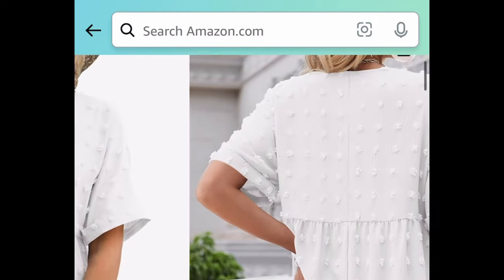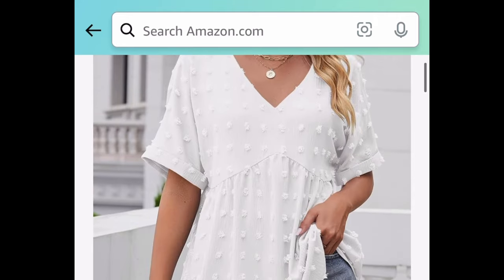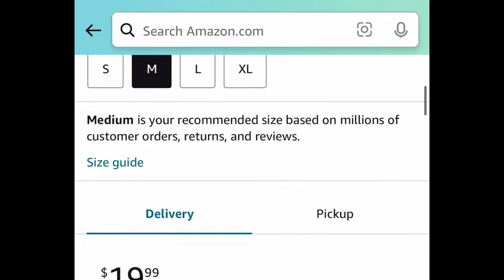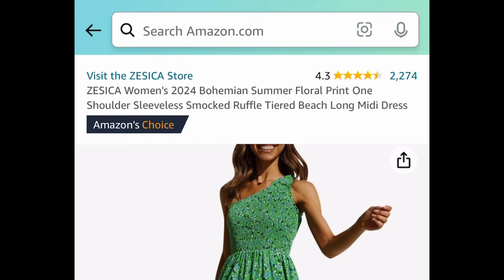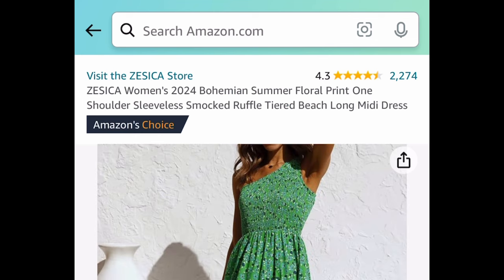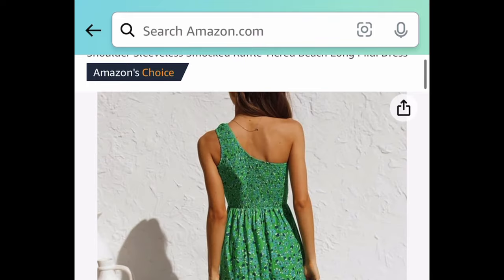Next, moving on to clothing: we have a women's V-neck flowy Swiss dot blouse. This one is currently priced at $19.99 — clip the coupon, put in a code, and get it for $7.99.